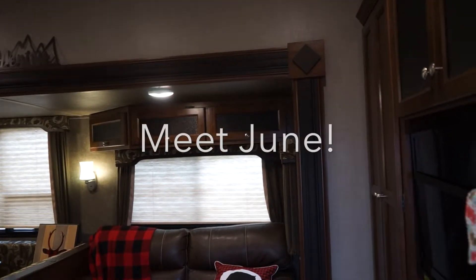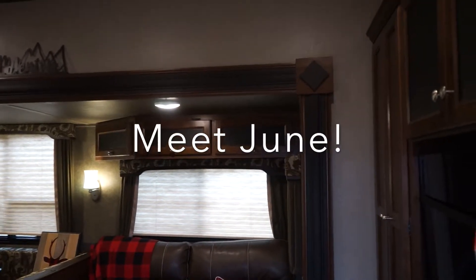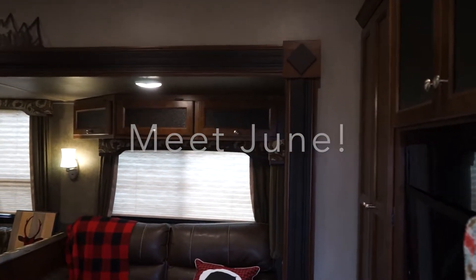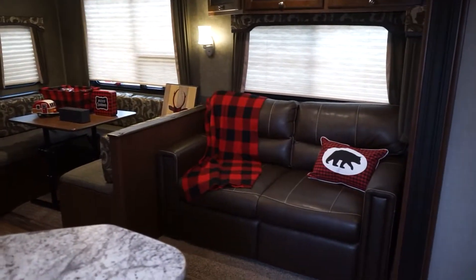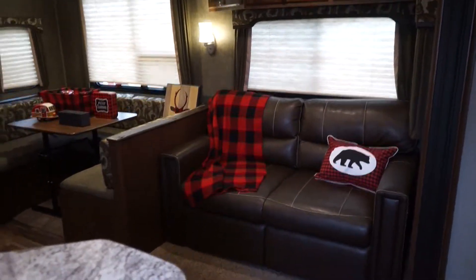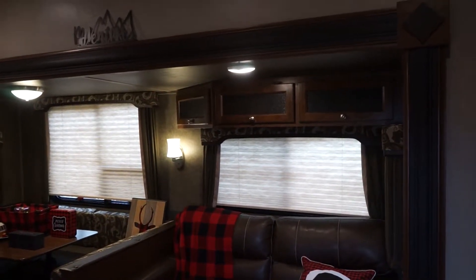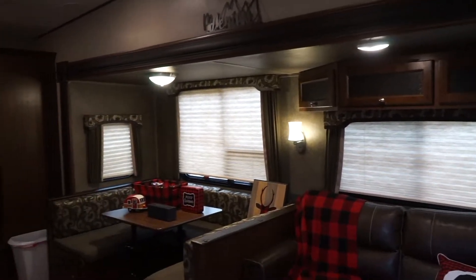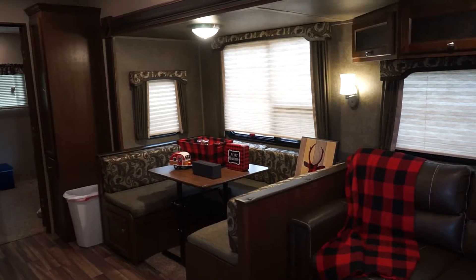Here is a tour of June, our camper — that's what we've named her. When you come in through the door, we've got a loveseat that folds out into a bed and is actually very comfortable. There's some storage up above and then a dinette that also folds into a bed.